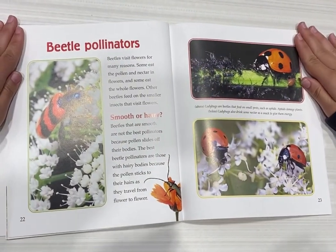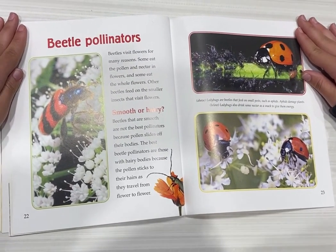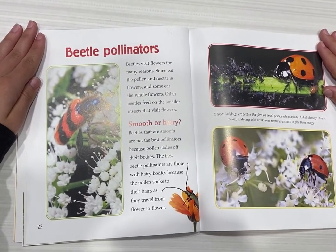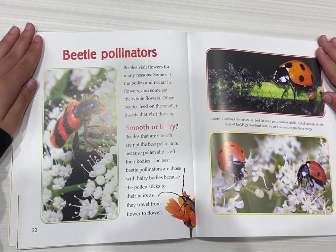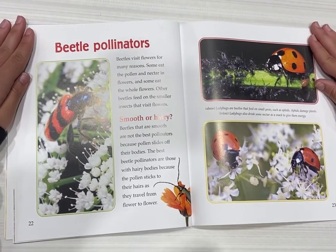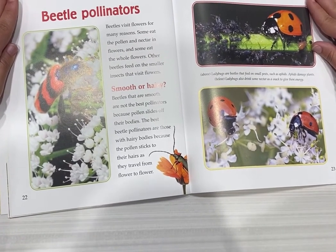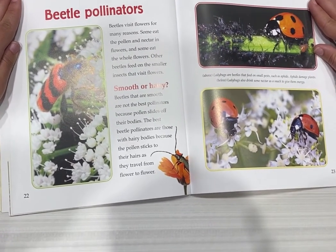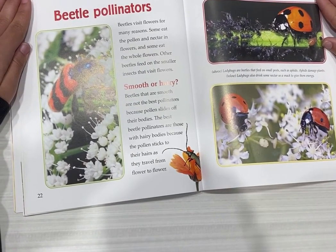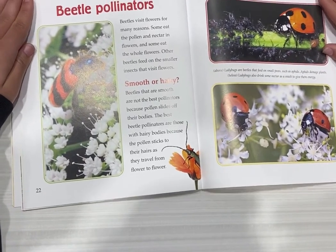Beetle pollinators. Beetles visit flowers for many reasons. Some eat the pollen and nectar in flowers and some eat the whole flowers. Other beetles feed on small insects that visit flowers. Smooth or hairy? Beetles that are smooth are not the best pollinators because pollen slides off their bodies. The best beetle pollinators are those with hairy bodies because the pollen sticks to their hair as they travel from flower to flower.